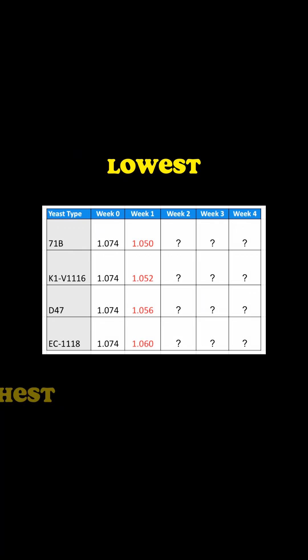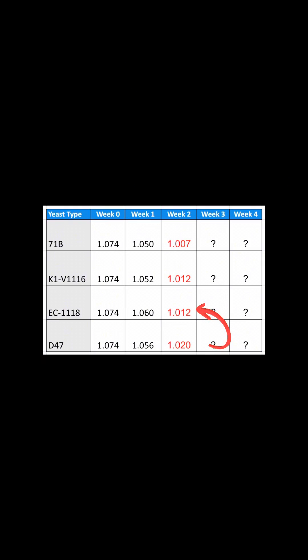As you can see, they are ordered from lowest gravity to highest gravity. In the last week, something crazy happened in this race — 11.18 has passed D47 by dropping lower and is now tied with 11.16.